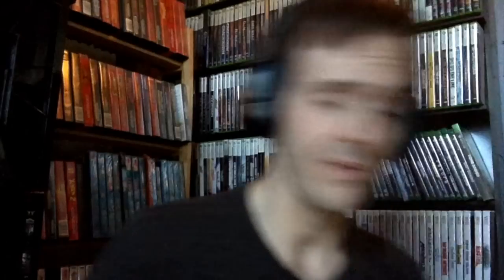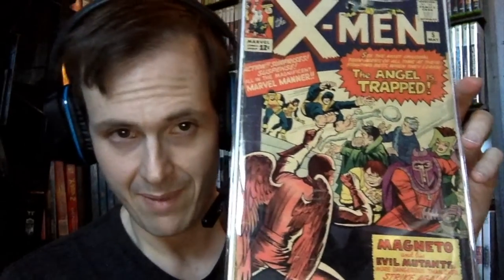Actually one more X-Men book — X-Men number 5. I believe this is the first appearance of Asteroid M — correct me if I'm wrong in the comments. I almost have the full one-through-twenty set, but there are still a few missing. All the major ones in my 60s X-Men run I've got already. Five was one of the bigger ones I needed — the other big one I really need is number 10, the first silver age appearance of Ka-Zar.